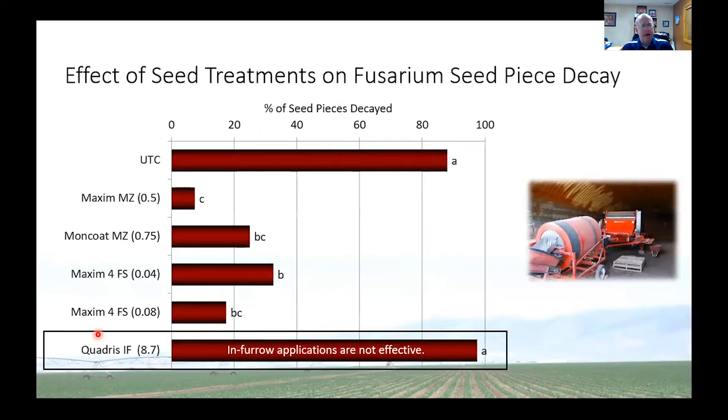Another important thing to point out is that when we looked at in-furrow applications of fungicides like Quadris — which is very popular for managing Rhizoctonia — an in-furrow spray at 8.7 fluid ounces has no effect whatsoever on Fusarium dry rot. The in-furrow spray just isn't getting enough product on that seed treatment. If you want to protect the seed from dry rot, you need to use a fungicide like Maxim MZ, Moncoat MZ, or liquid offerings of Maxim. Syngenta now has what they call the Cruiser Max line.